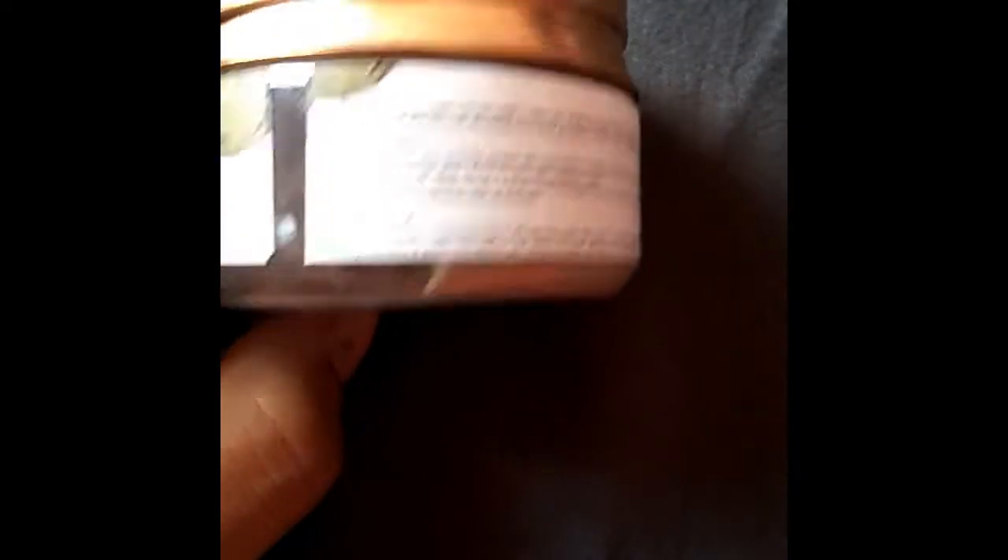This is the Dead Sea Mud Powder. It comes in a plastic container. It is a multi-use powder — you can use it for both hair and skin. Let me tell you what is written on it. The key ingredient is dead sea mud powder. The price is Rs. 115.